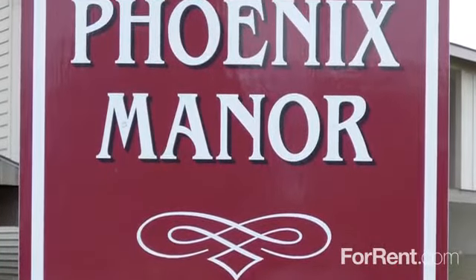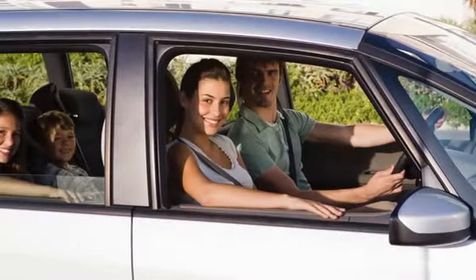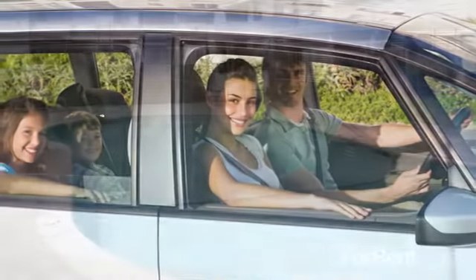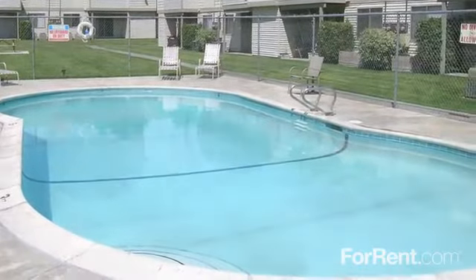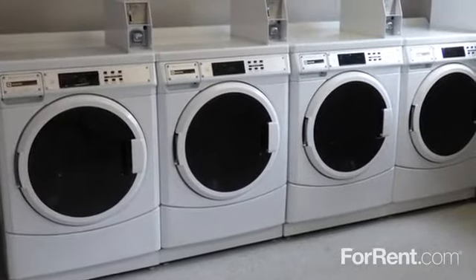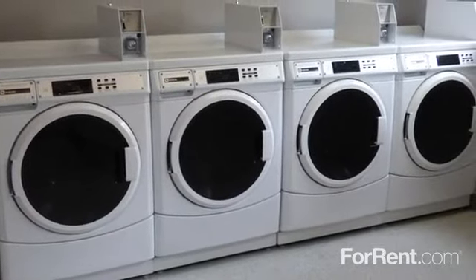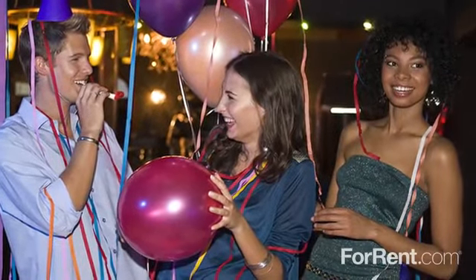Come experience apartment living at its finest at Phoenix Manor. One covered parking space is included with each apartment. We're pleased to provide our large swimming pool for outdoor relaxation, and our laundry facility features new front-loading washers and dryers so you can get your chores done with ease. We also have a gathering room that's available to rent for your private special events.